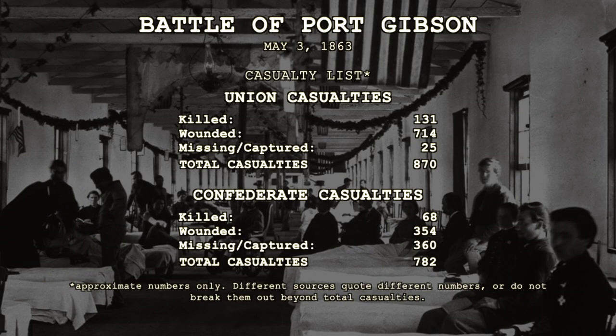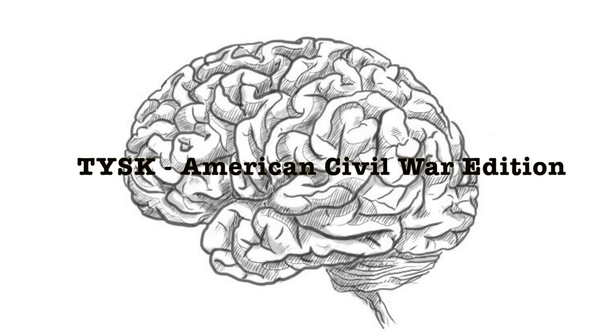The Union suffered 131 killed, 714 wounded, and 25 missing. Meanwhile, the day had cost the Confederate forces 68 dead, 354 wounded, and 360 missing. Join us again next time on Things You Should Know, Civil War Edition.